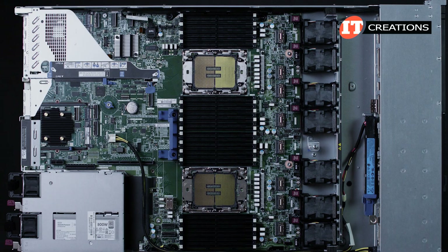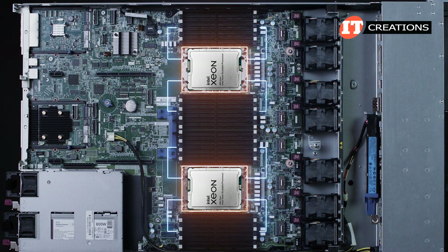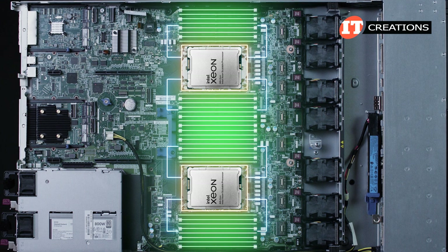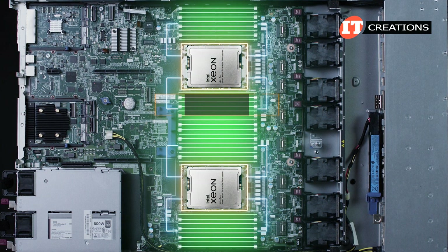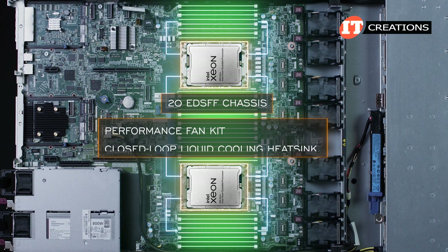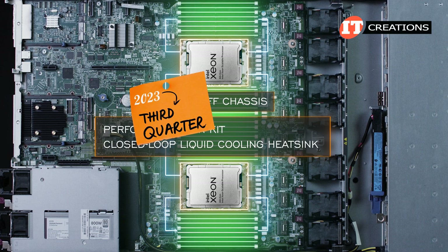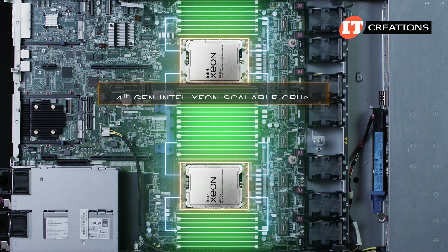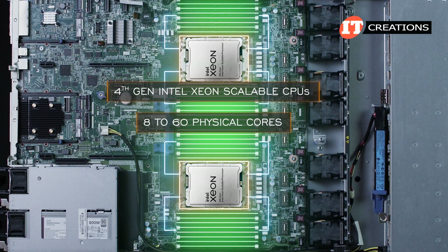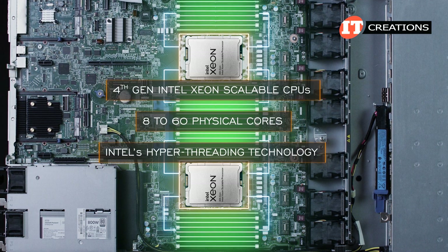Inside the case, you can see the dual CPU sockets for the 4th generation Intel Xeon Scalable processors. Each socket supports 16 memory modules for a total of 32 active memory module slots with both processors installed. The CPUs on the 20EDSFF chassis can be outfitted with a performance fan kit and a closed-loop liquid cooling heat sink. The 4th generation Intel Xeon Scalable processors support 8 to 60 physical cores depending on your choice, and you can double that for a virtual thread count supported by Intel's hyper-threading technology.